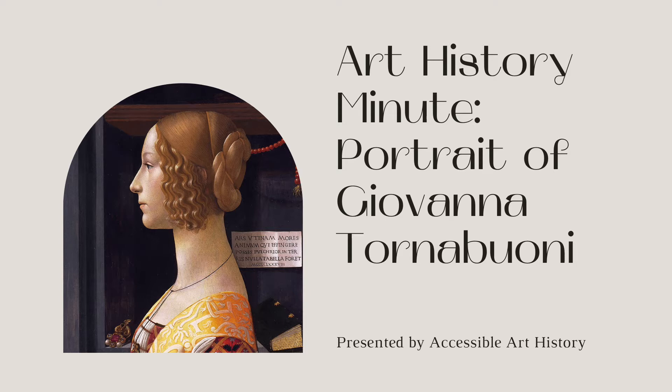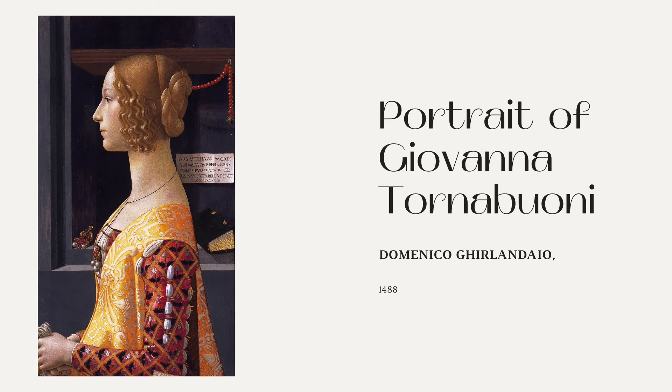I recently did an episode on this museum on Musty Masterpieces, so make sure to check that video out. This Renaissance portrait was painted by Domenico Ghirlandaio around 1488.